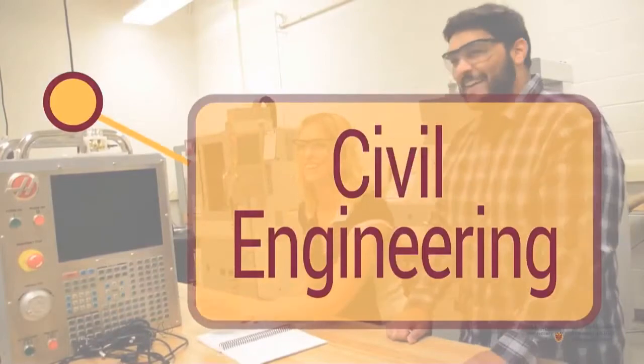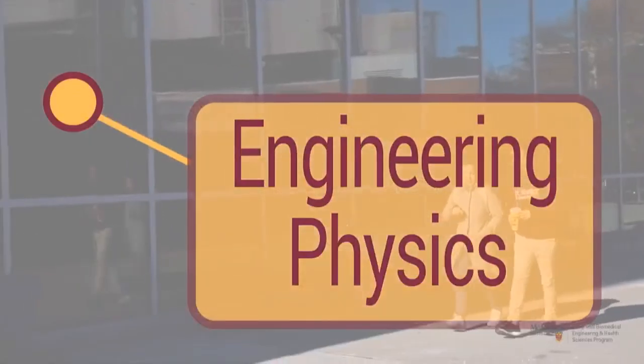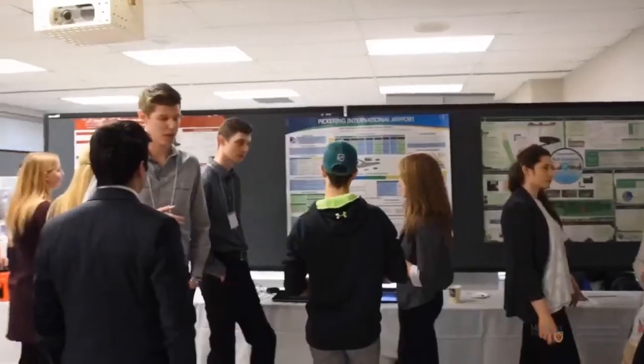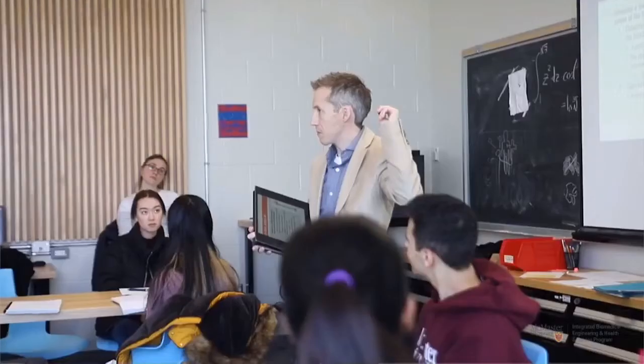Civil engineering deals with the interaction between people and the natural and built environment, because so much of our health and well-being depends upon the environment we live in. I picked civil and biomedical engineering because I was very passionate about sustainability and environmental engineering, and climate change has such a huge application to the medical field. Engineering physics is like a combination of all the different engineering disciplines into one from a more deeply theoretical level, allowing you to approach any problem in engineering. Students can expect to learn the fabrication and development of biosensors, the principles of nuclear engineering, and diagnosis and treatment of diseases.